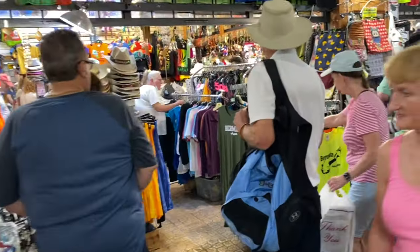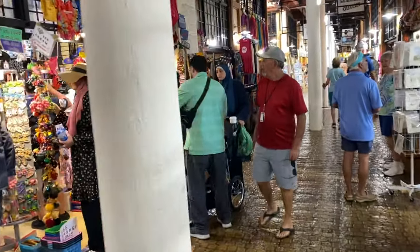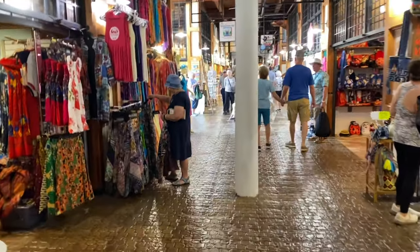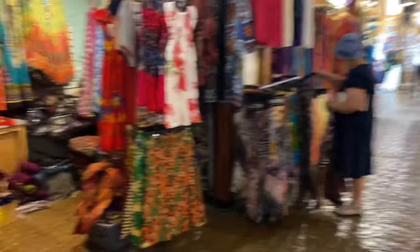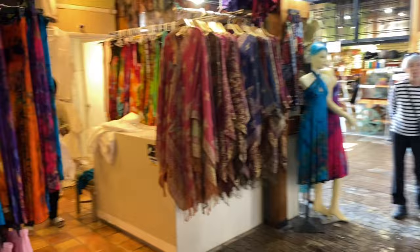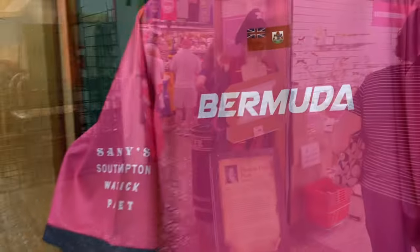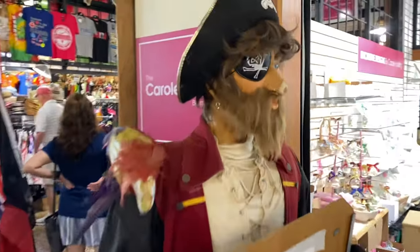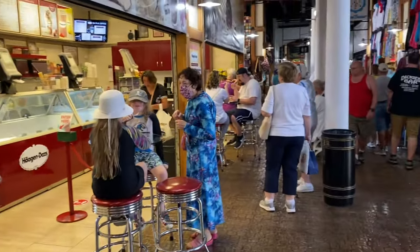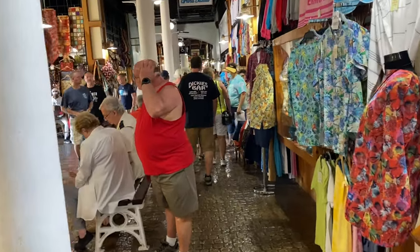The mall turns into a flea market — the further you go, it's like a bazaar. The other side had shops, but these are tiny little booths, more like a straw market you'd find at other ports. In this bazaar: wood shops, ice cream, t-shirts, souvenirs. Definitely a cool place to check out right across from the boat.